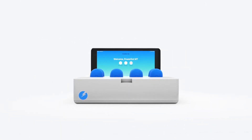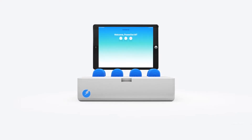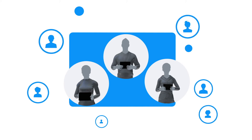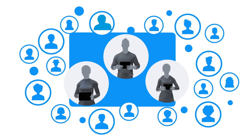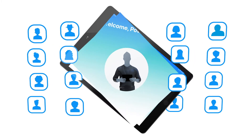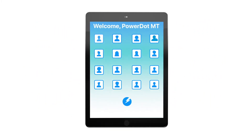Introducing Power.MT, a revolution in muscle stimulation technology. Power.MT allows physical therapists, athletic trainers, and clinicians to connect with patients and clients like never before. This mobile system allows you to treat up to 16 clients while in clinic, and virtually an infinite amount using remote sessions.